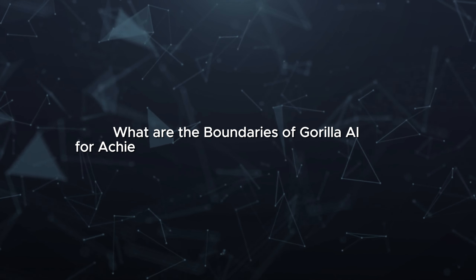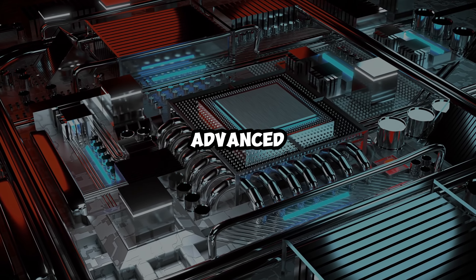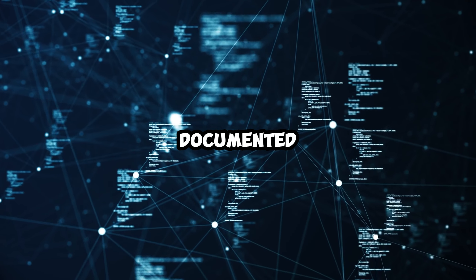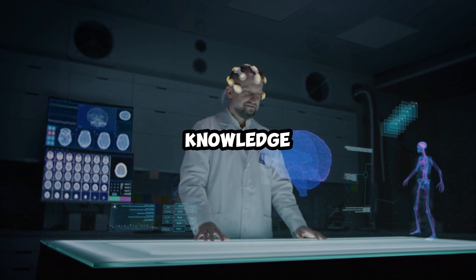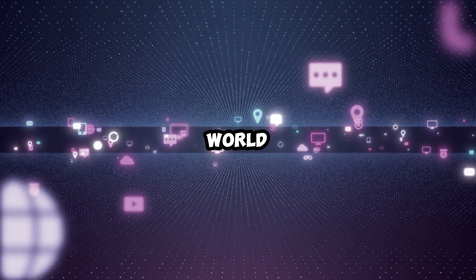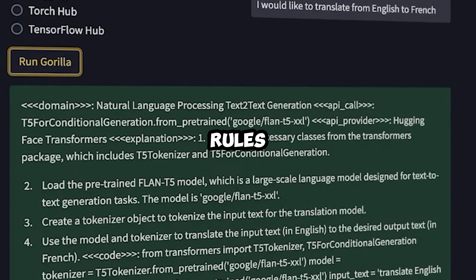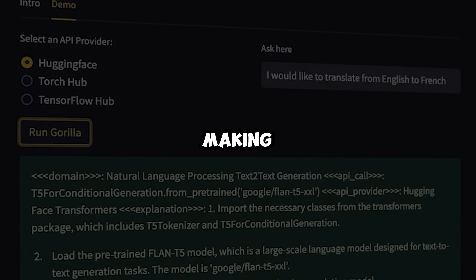What are the boundaries of Gorilla AI for achieving artificial general intelligence? Even though Gorilla AI is a highly advanced model, there are certain limitations that hinder its journey toward AGI. Gorilla AI heavily relies on information generated by humans and documented online; its learning process depends on what's already available on the internet, which means it might not have access to complete or unbiased knowledge. Creativity, emotion, and common-sense reasoning are areas where Gorilla AI falls short. It excels at completing tasks based on learned patterns and rules, but may struggle with imaginative problem-solving, emotional understanding, or nuanced decision-making.